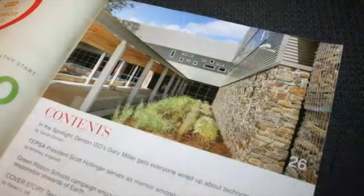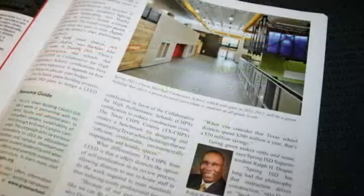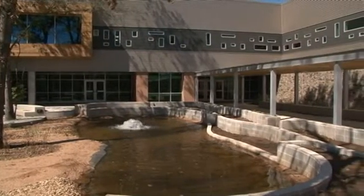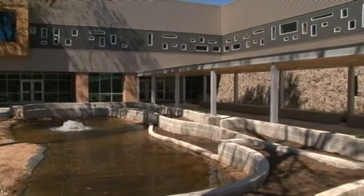The school is being noticed across the state. Texas School Business Magazine featured the building in a recent issue. While the school may gain notice for its outside features, the learning on the inside will be different as well. Not only is the setting itself unique, but the instruction is going to be different also.